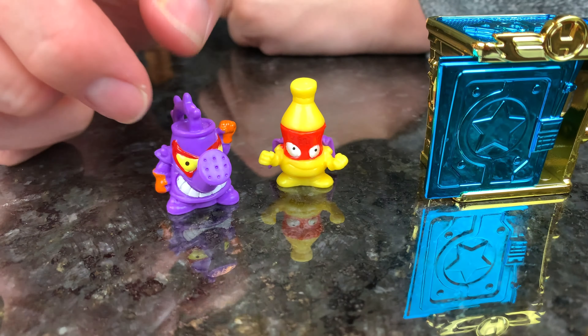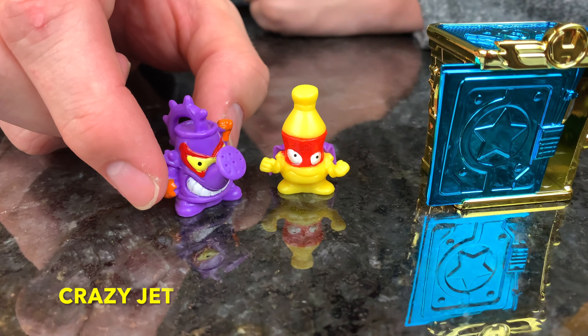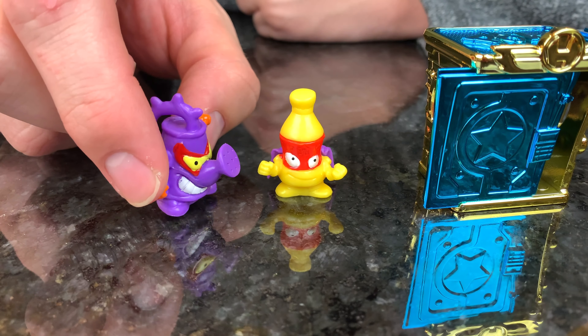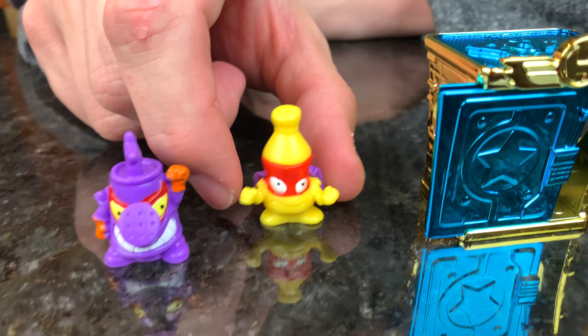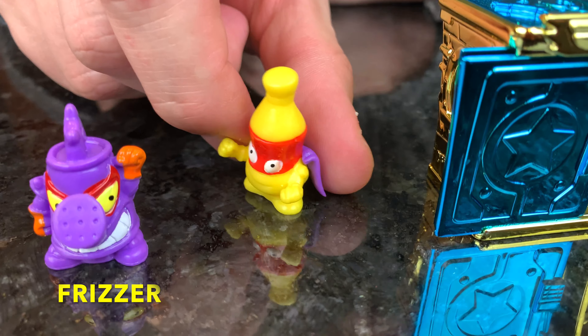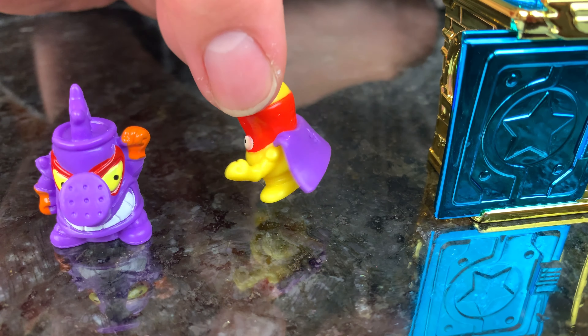The hideout comes with a purple watering pot which has a red mask and a crazy expression on its face, and it has orange gloves. It also comes with a yellow cola bottle that also has a red mask. Check out that purple cape.